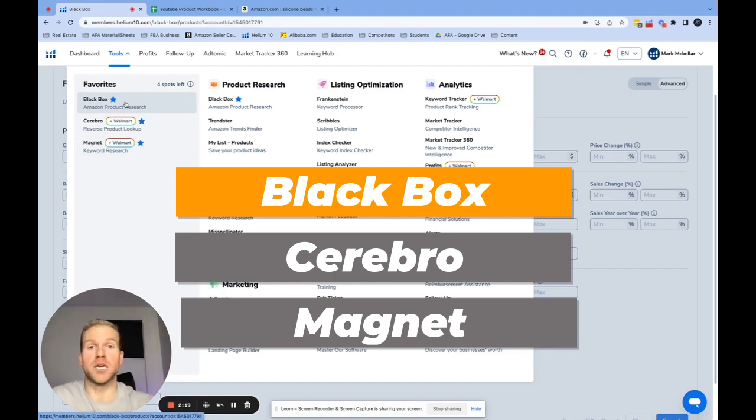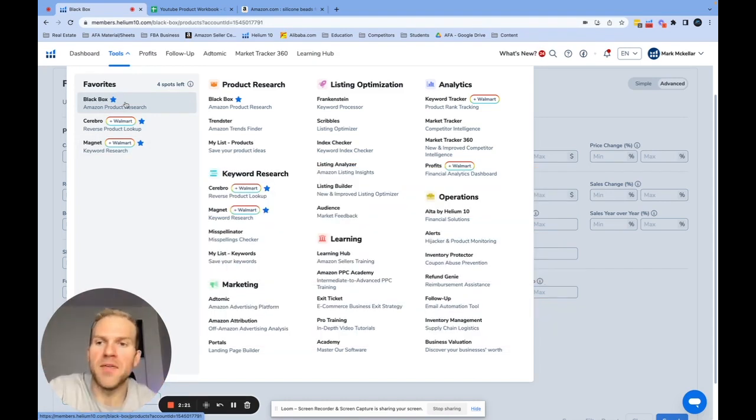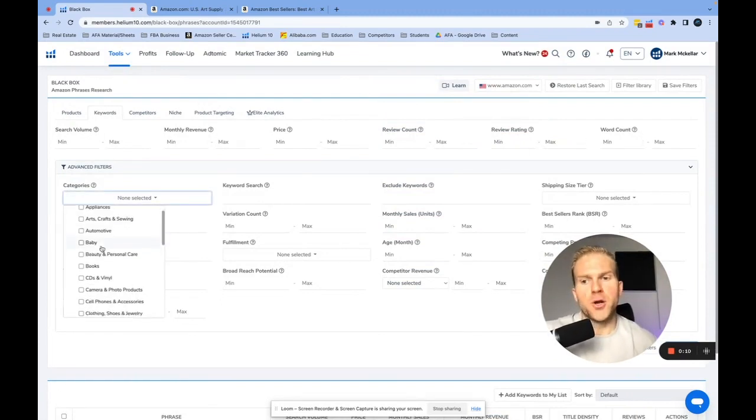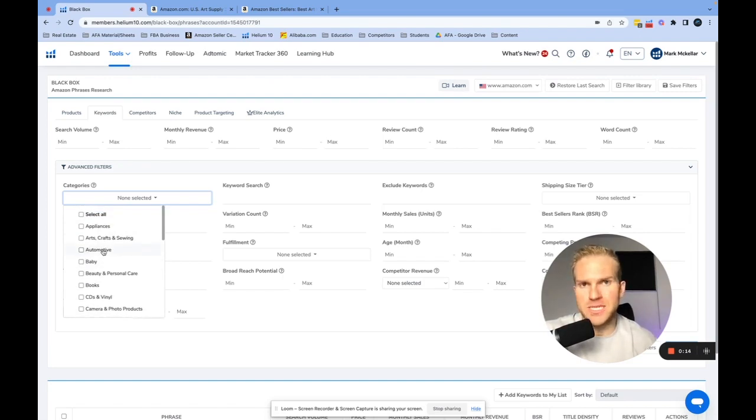We're going to first use Black Box to find potential products and keywords, and then later use Cerebro and Magnet to do the same thing — except instead of searching for potential keywords we'll have a lot of keywords and filter them out. When we come into Black Box, don't put anything in yet because we need to talk about product categories. There are 29 different product categories to sell in on Amazon — some to absolutely stay away from, others are absolute cash cows.